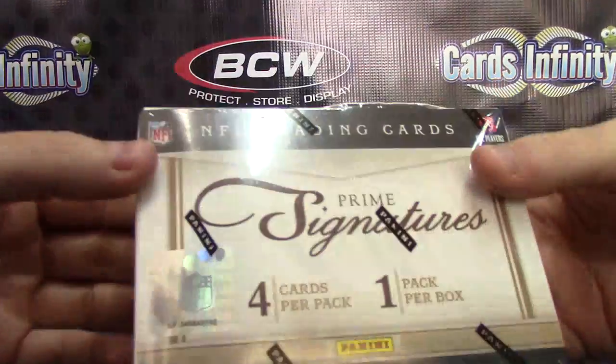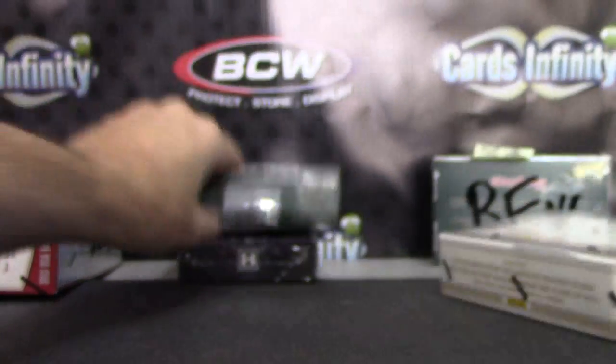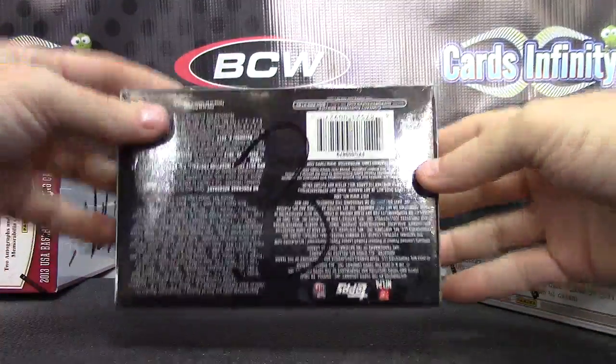Alright, next up we have Greg going to do a 2011 Prime box number two. Golf box number two. Metal Golf and Inception box number three.